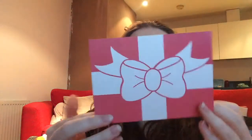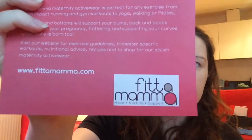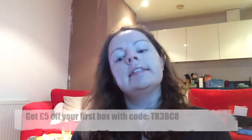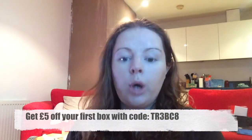In a little envelope there's a £5 gift voucher for Fit Mama — I'm not going to use this so I'll show you the voucher code if anyone is interested. The final item in the box is a Deep Freeze pain relief cold patch.